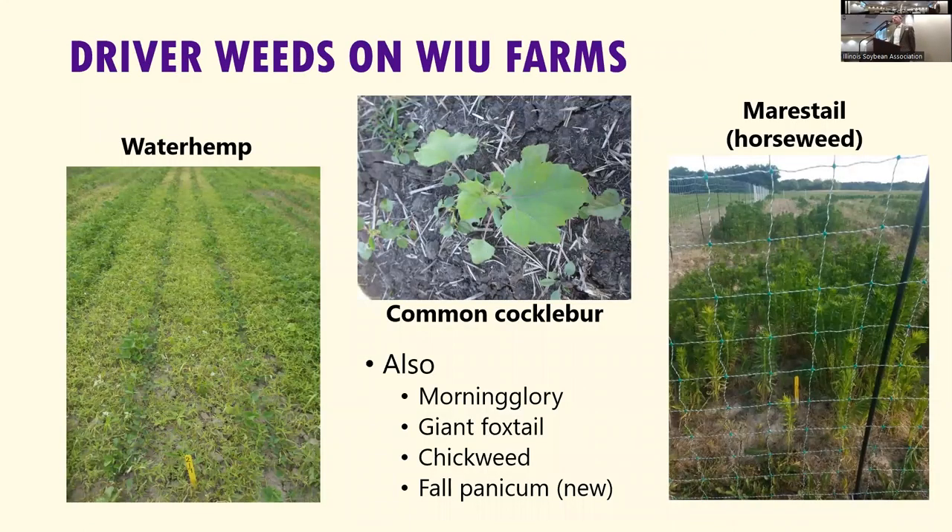On the WIU farms, my driver weeds are waterhemp. In one field you can see a lot of pressure on the bottom left. We also have areas with quite a bit of marestail, and atypically, we've cultivated a lot of cocklebur — it's kind of an interesting weed. We've got lots of morning glory, and the last couple of years I've really started to see a resurgence of fall panicum, which is becoming a much bigger issue on our farm.